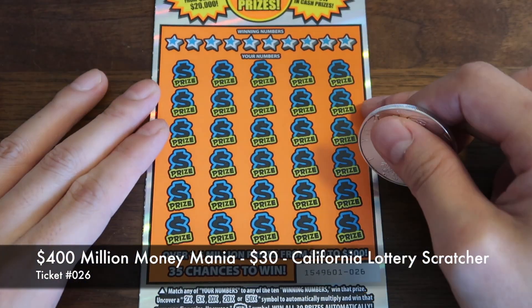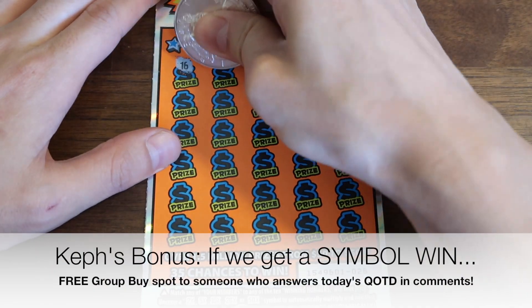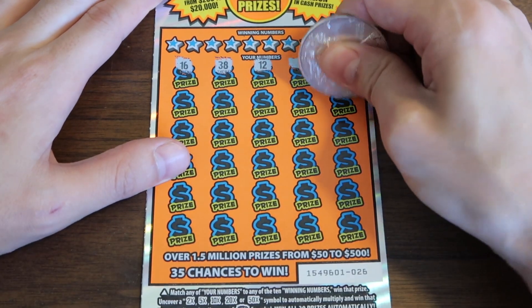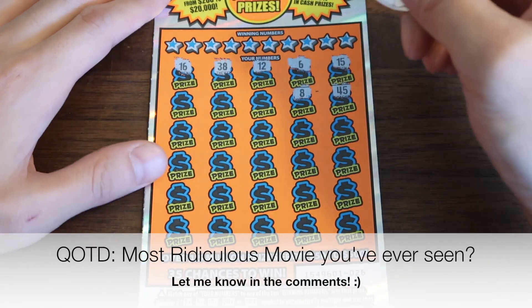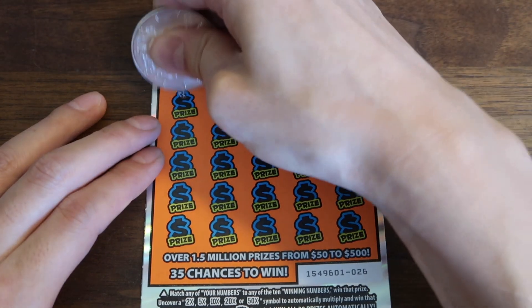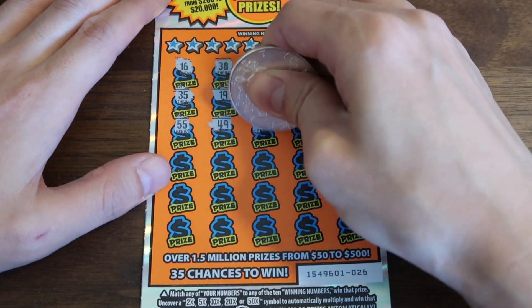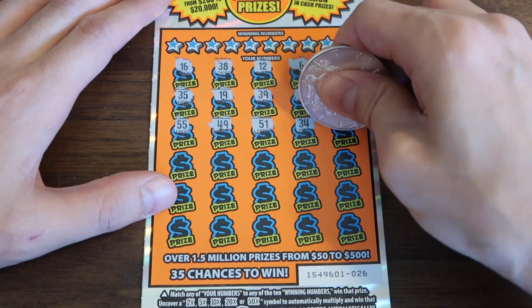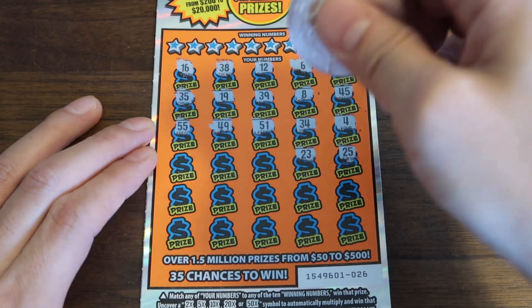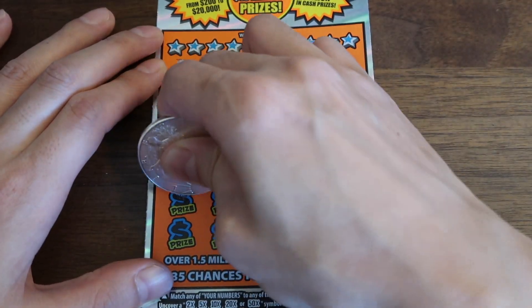Next ticket — ticket 026. Let's do a Kef's bonus. I think this ticket is going to be a win and a symbol win. So if we get a symbol win right here on this ticket, I will give a free group buy spot to somebody in the comments who answers today's question of the day: what is the most ridiculous movie you have ever seen? Like Sharknado — it's a disaster movie about a tornado filled with sharks. The tornado sweeps up sharks from the ocean, and they're flinging around trying to bite you.